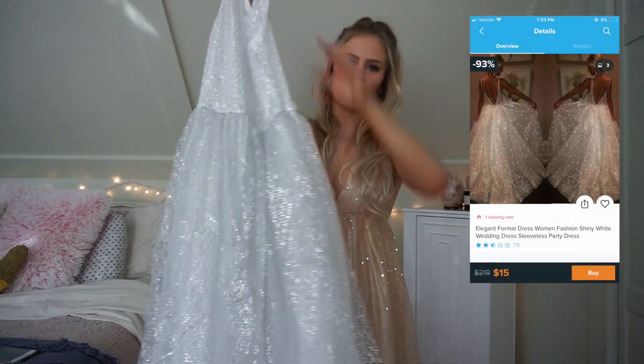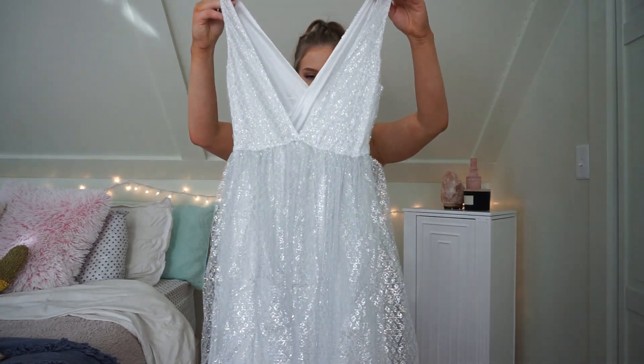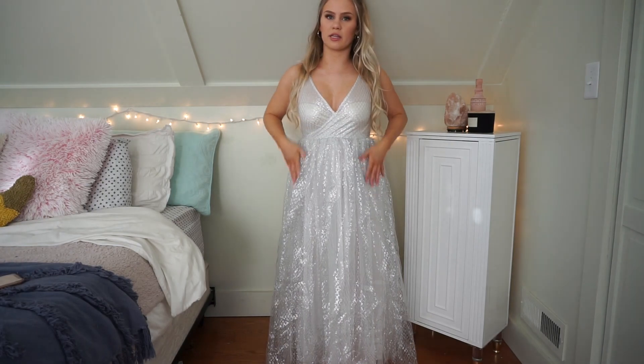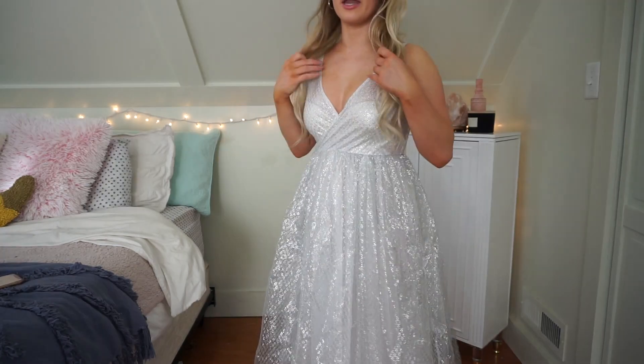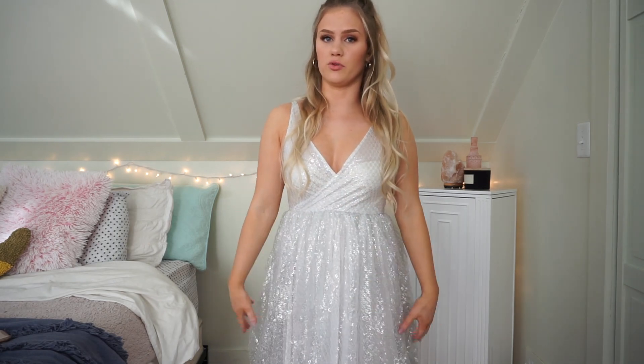This next one is a very similar style — just in this white, silvery color — that really poofy Cinderella style, and this one was $15. Here is the fifth dress. This one is extremely itchy. Even if you buy a $200 plus dress it can still itch you, so that's not necessarily a Wish-specific issue. It has that really puffy Cinderella style and a really deep V in the back. Personally this isn't a style I would go for, but I know a lot of people like it, so I'm going to give it an 8 out of 10.